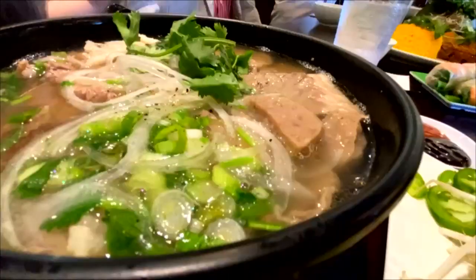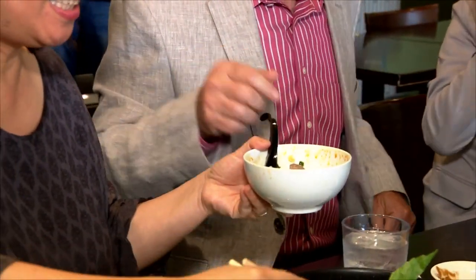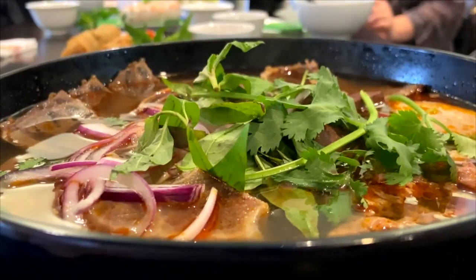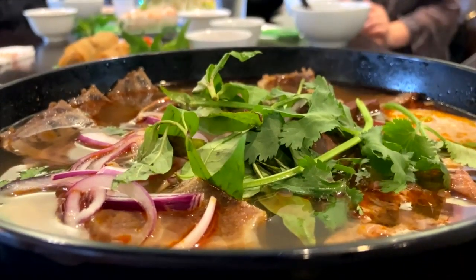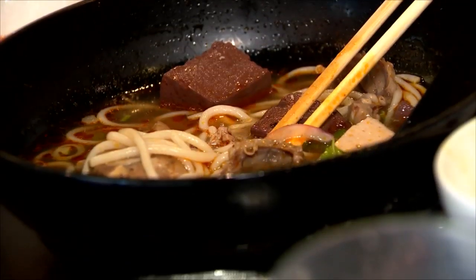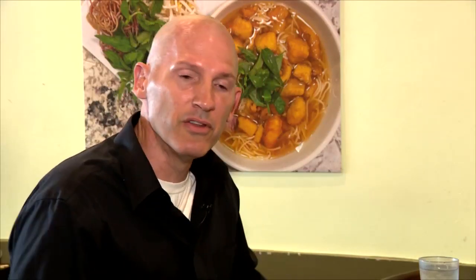There's pho, which a lot of people know about — it's a rice noodle dish with beef broth. This is a combo pho so it has all different cuts of beef. Over here we have Bun Bo Hue, from Hue City in central Vietnam. It's a particular favorite of mine because it tends to be a little spicier. It has pork and beef and the noodles are a little thicker.